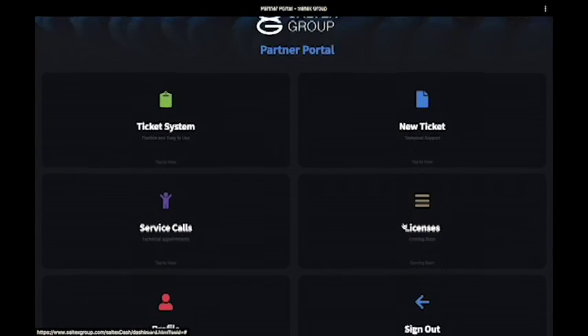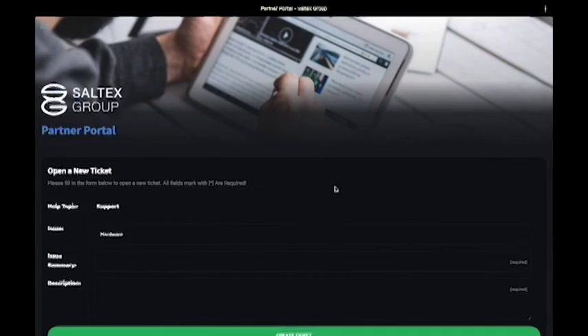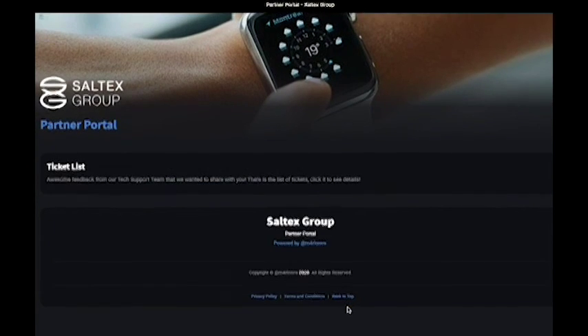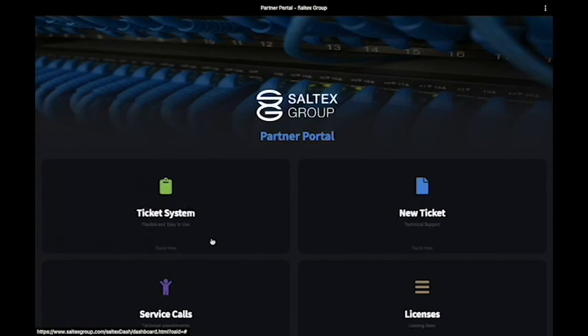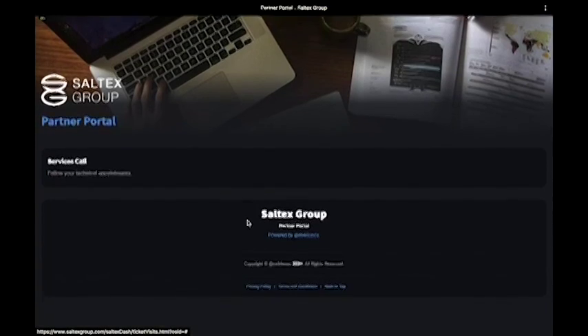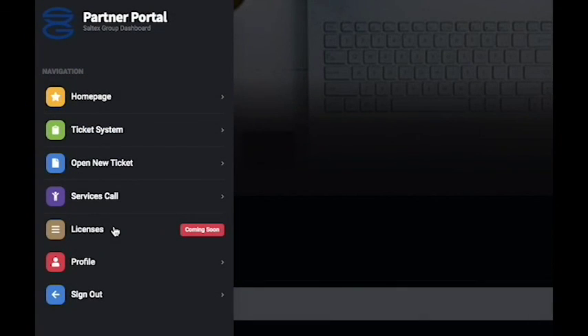The app allows you to create new tickets, manage your existing or pending tickets with our service team, check the status of your maintenance projects directly with our field technicians, and manage your security licenses.